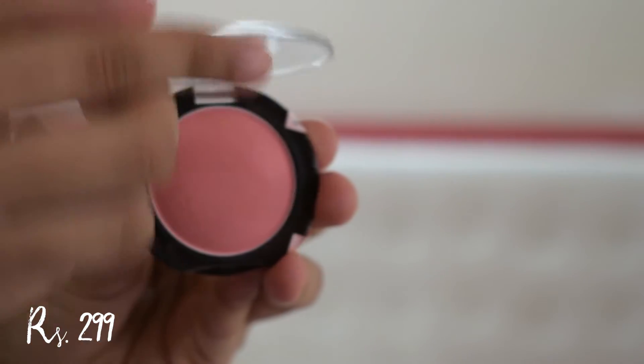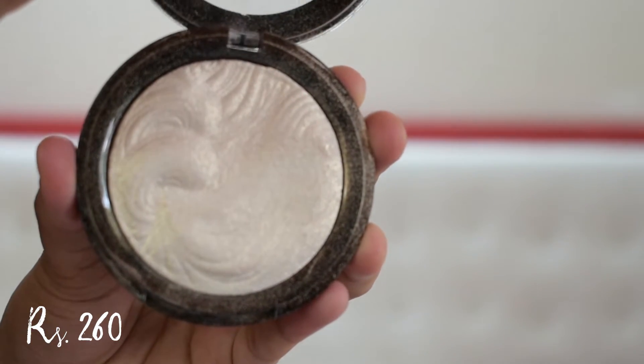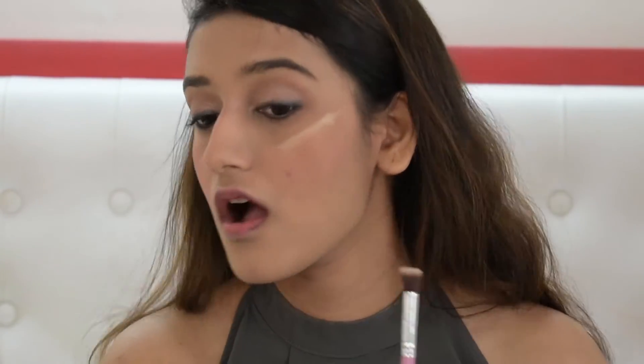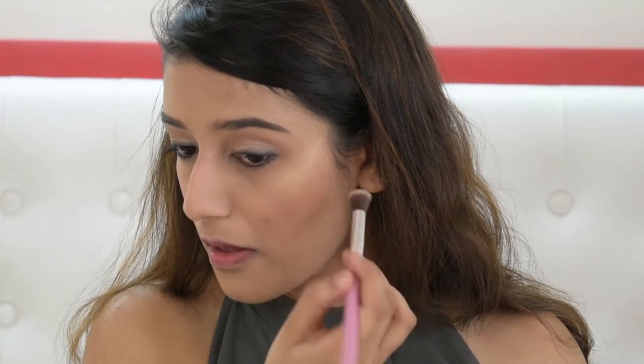For blush, I have the Maybelline Cheeky Glow blush and I'm taking a blush brush to apply it on the apples of my cheeks. For highlighter, I'm using the Incolor Baked Highlighter, applying it on the high points of my face with a small eyeshadow brush. Using a smaller brush will make it more blinding, in my opinion.